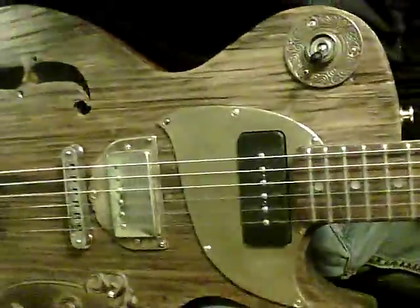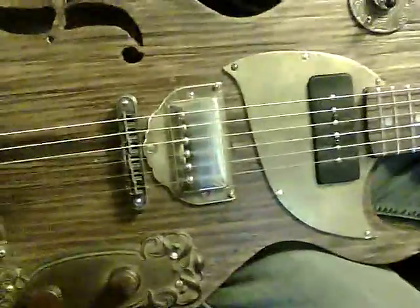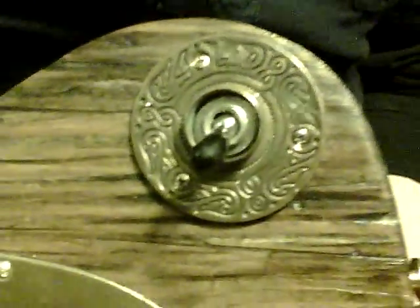It has matching Kent Armstrong pickups — a P90 and a humbucker — and it has a vintage control panel, a vintage tailpiece, and a vintage switch control. The switches are Switchcraft, the pots are CTS, and it has a hand-carved F-hole.